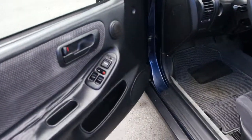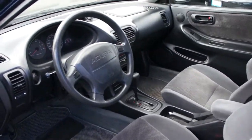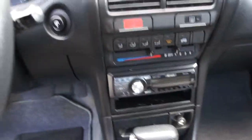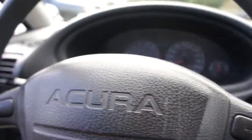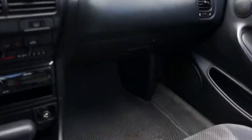It comes with power windows, power door locks, power mirrors, and automatic transmission. It's got a nice Pioneer Premier CD player with remote. 169,237 kilometers. Dual airbags.